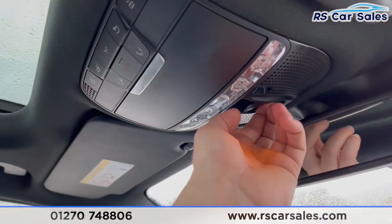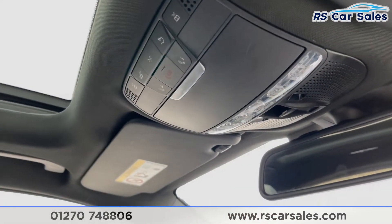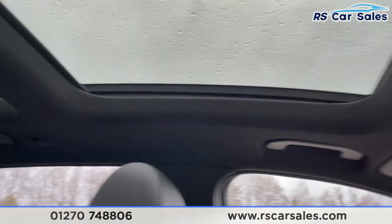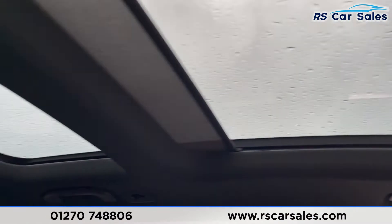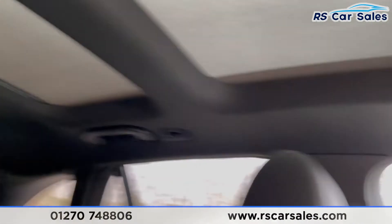The panoramic sunroof — to open that, simply pull back on the control. I'm going to keep it closed as it is raining, just to save any water getting in. I'll show you that the blind works exactly how you'd expect it to, and as you can see, it does just that.